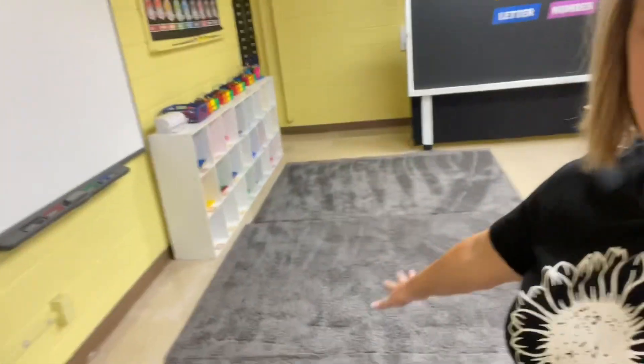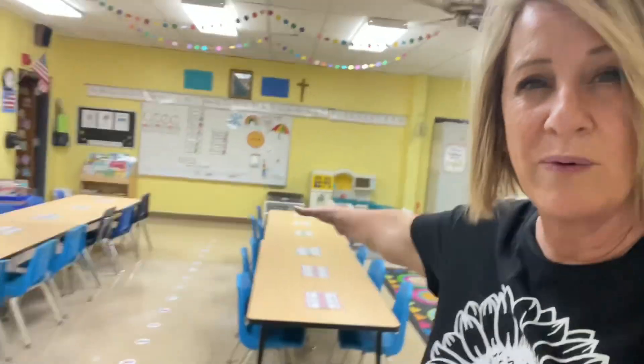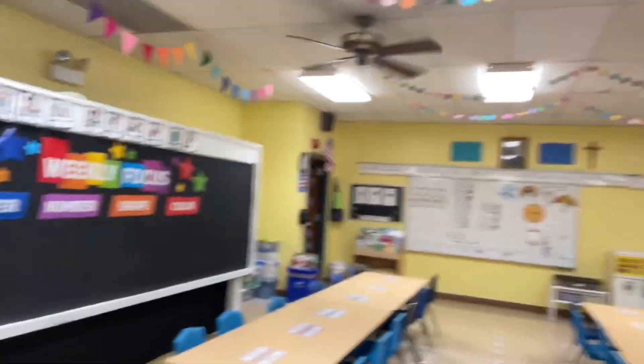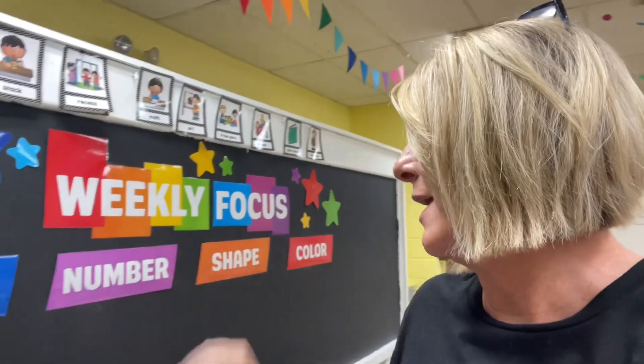We have carpet time and a smart board, so all the kids are seated in a way where they can all see the board and see me. I have a weekly focus wall where we do letter, number, shape, and color of the week. Shape and color are by month, but letter and number are by week.